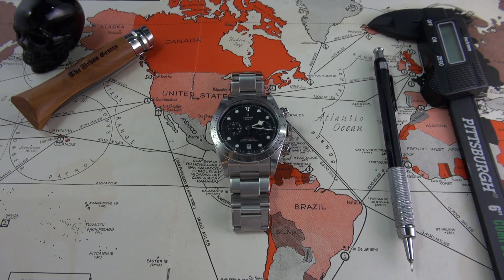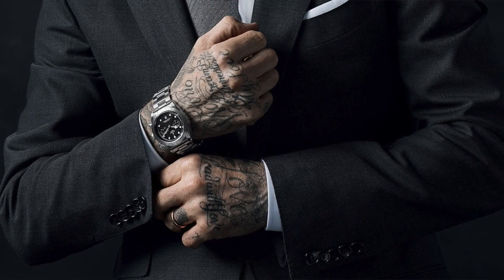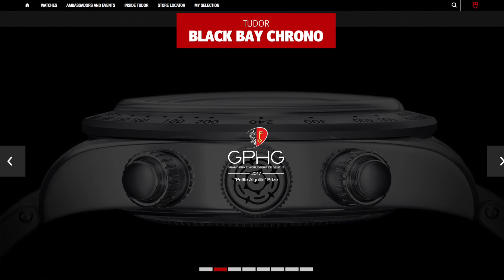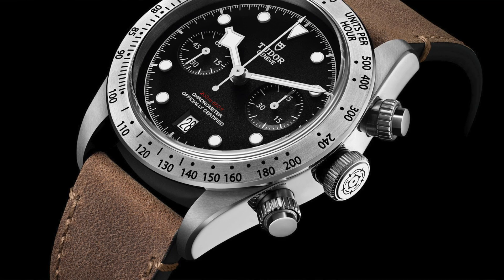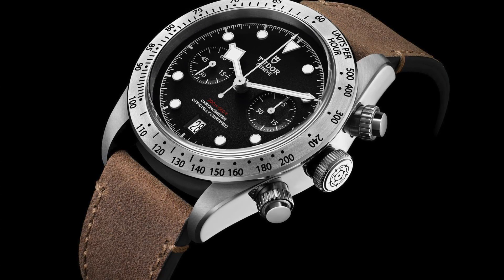The Tudor Black Bay Chronograph caused a bit of an uproar when it was released at 2017 Baselworld. It's a quite divisive watch because of its amalgamation of genres. Some people have described it as a diving Daytona. But it's an award winner nonetheless — it actually won the Grand Prix in Horology of Geneva, the Small Complications Award. So despite the controversy, it was very well received by the industry.